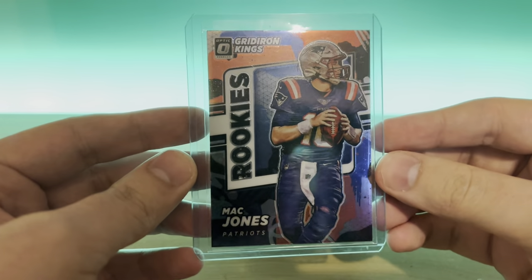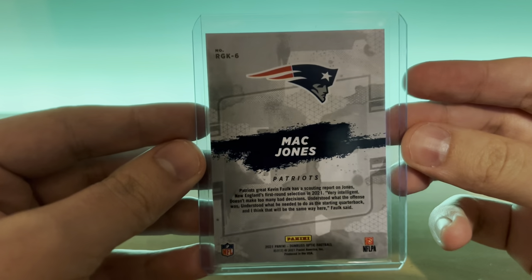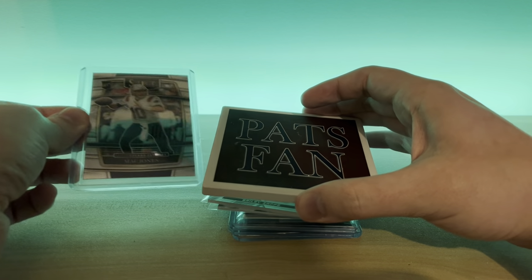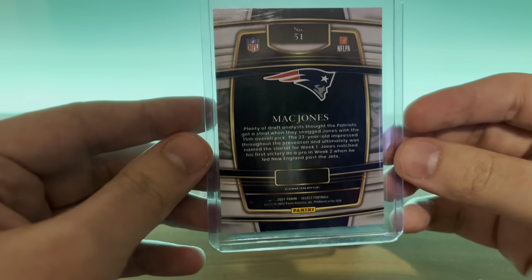First up is a Gridiron Kings Mac Jones. Hopefully he has a better season in 2023 — didn't go so great this time around. And in Select, this is the concourse level, Mac Jones.